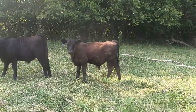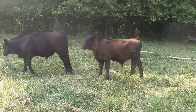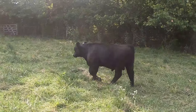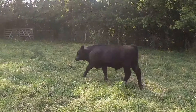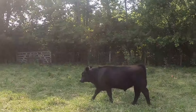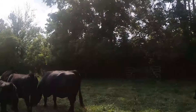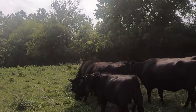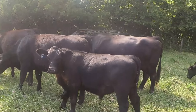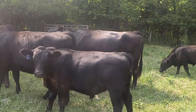The steer calf right in front of me is out of an Angus cleanup bull. This particular steer is the January Peace of Mind. This is an enhanced steer calf — I believe he's a February.